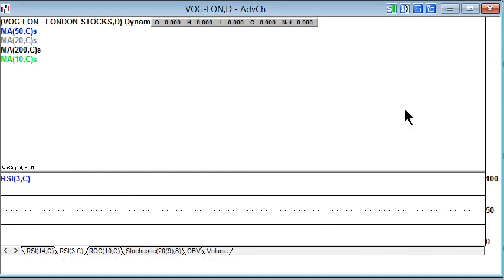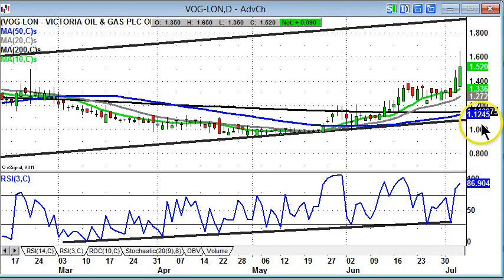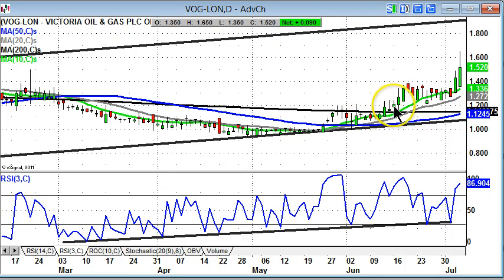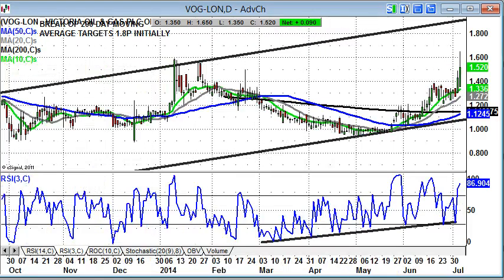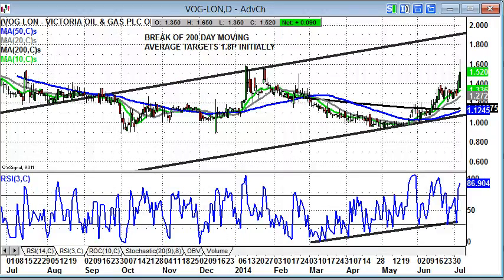Moving on to another oil and gas play, and that's Victoria. Here you've got the progress after the initial breakthrough of the 200-day moving average early last month, extended bull flag, and then a further breakout through 1.4 pence. Looks like we've got a decent opportunity to go long or be long above this 1.4 pence. A June peak gives a target now towards 1.9 pence. The initial target was 1.8 pence, up at the top of the 2013 price channel.